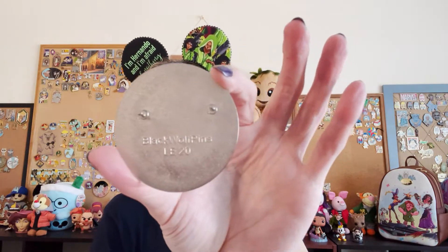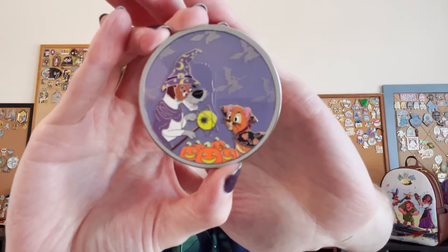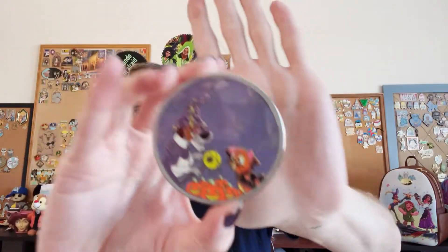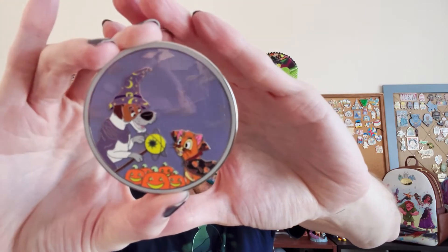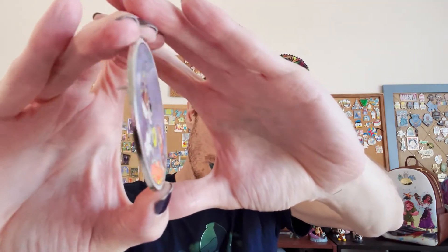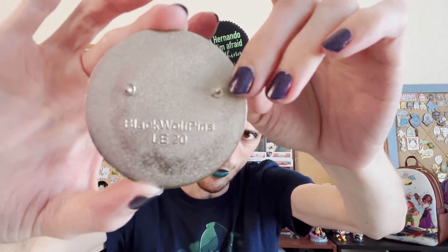Here is a fantasy pin by Black Wolf Pins — you've probably seen this on my channel a few times. If you're not a subscriber, please subscribe! This is Oliver and Dodger dressed up as a wizard with little pumpkins, and you can see little witches flying around. It's a giant circle, so it's a really nice pin. I was able to get it in a trade, and it's pretty thick too. It's a limited edition of only 20, so that's pretty cool for a fantasy pin.